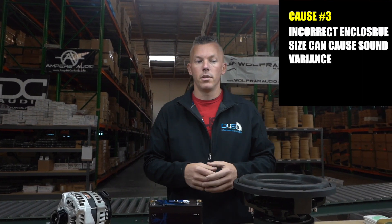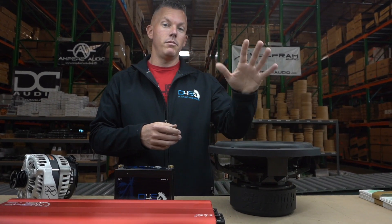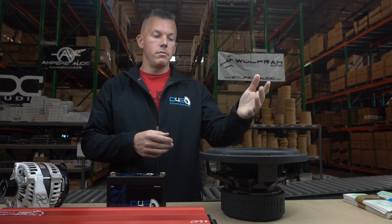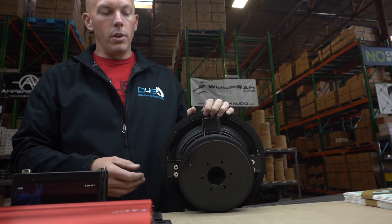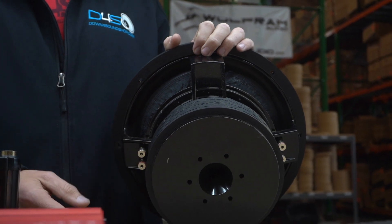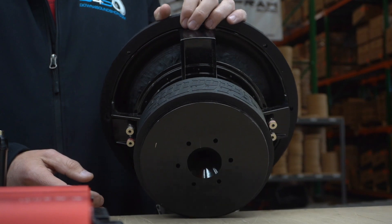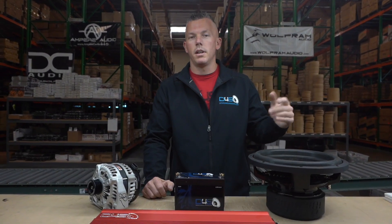Another reason could be the incorrect enclosure for your subwoofer setup. If you have the cubic footage wrong — this particular subwoofer, the Sundown SA Classic right here, works optimally in about 1.9 cubic feet tuned to 32 to 35 hertz. If you have it in a huge box, say four cubic feet, it might sound like crap — moving but producing no real bass you can hear. Or if the box is too small, it would only be loud in a very short bandwidth.